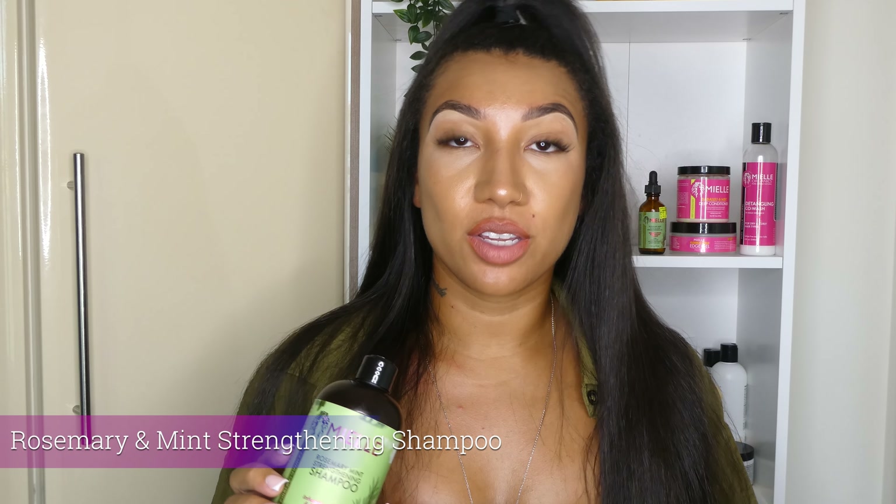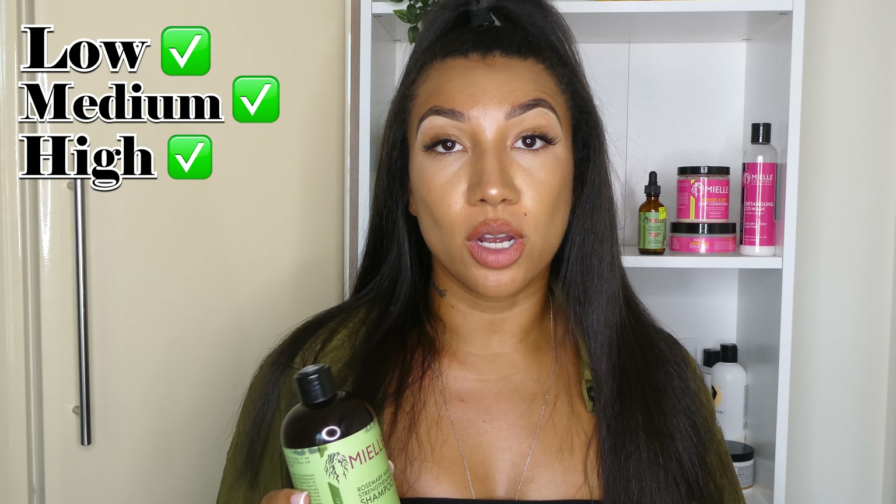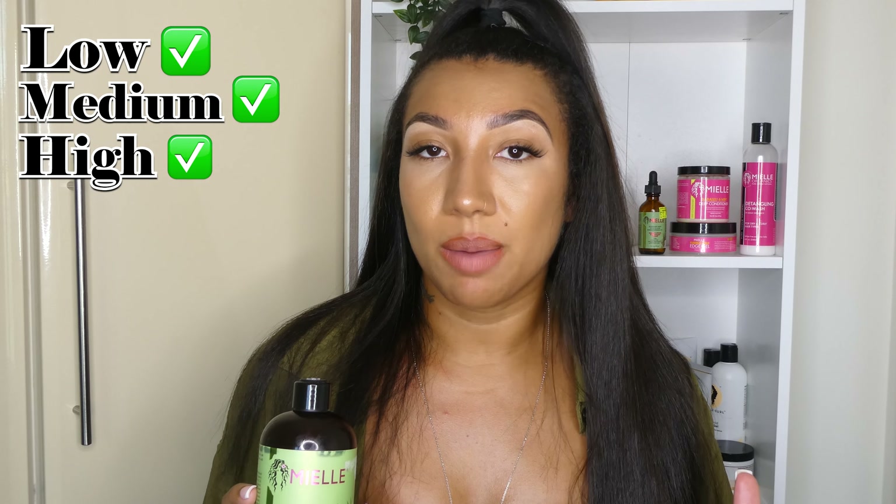The rose mint and mint strengthening shampoo — this one is also suited for all porosities. I would definitely say more so medium or low porosity because it does contain a really tiny amount of protein towards the end, which high porosity girls are probably going to miss out on a little bit. So I would go with medium to low porosity for this one.